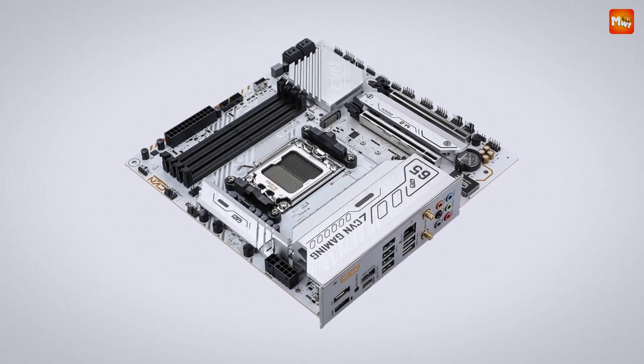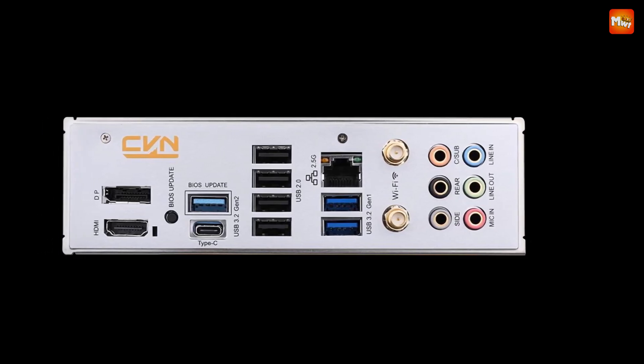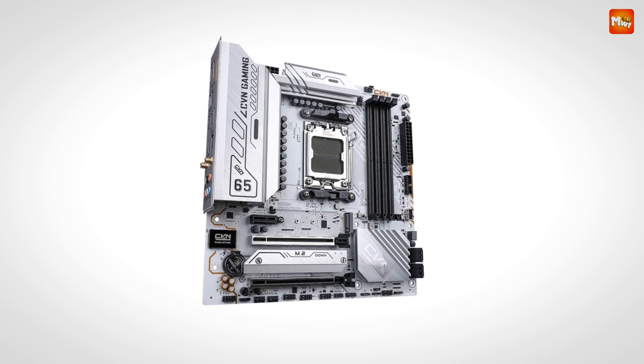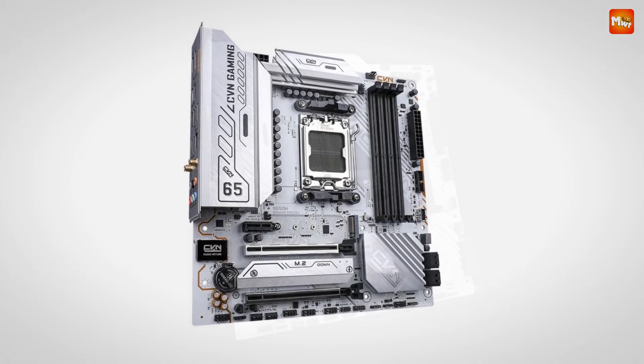Featuring FCC ferrite inductors and Dr. MOS 55A technology, this motherboard ensures smooth, efficient power delivery, meaning your PC can run at its full potential without any hiccups.